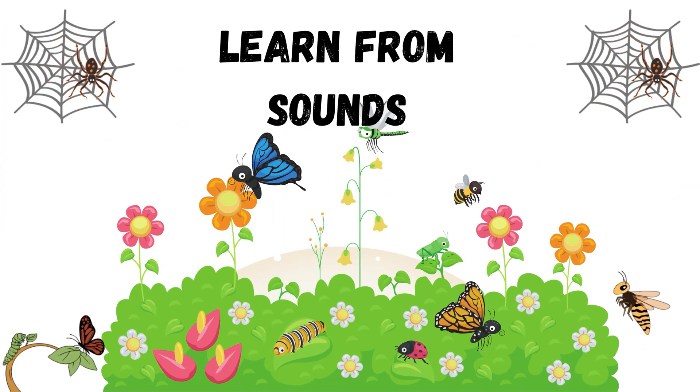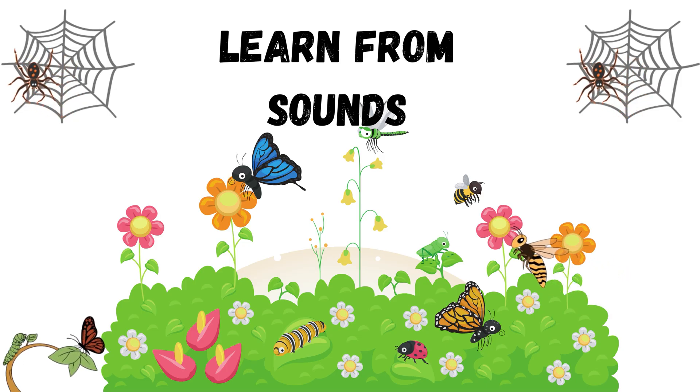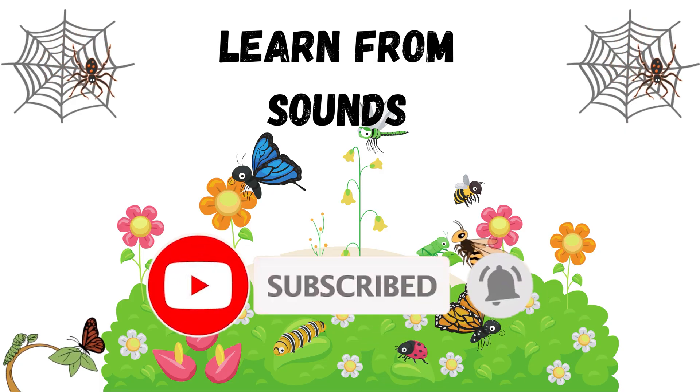Wow! You did amazing today. We learned wonderful insects and bugs together. Keep listening, keep learning and keep having fun with Learn From Sounds. Don't forget to like, share and subscribe for more exciting learning videos. See you soon. Bye-bye.